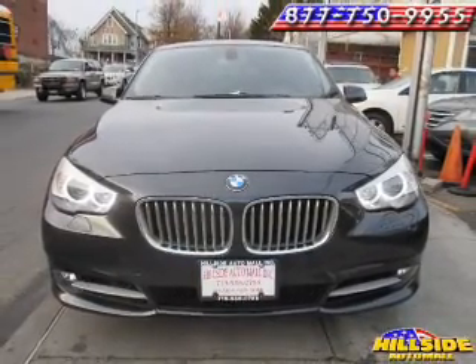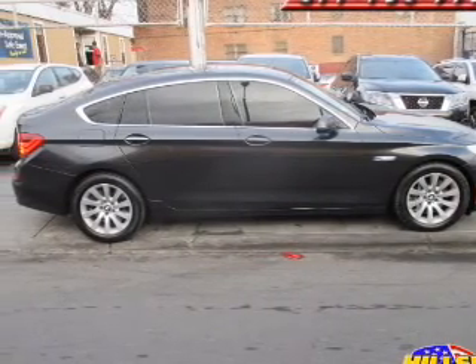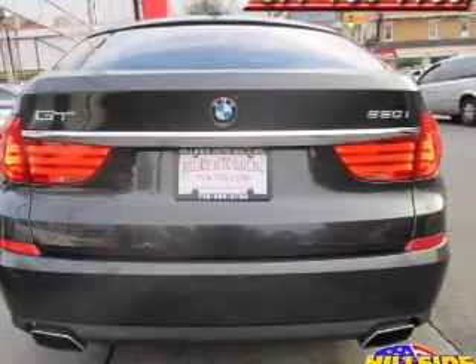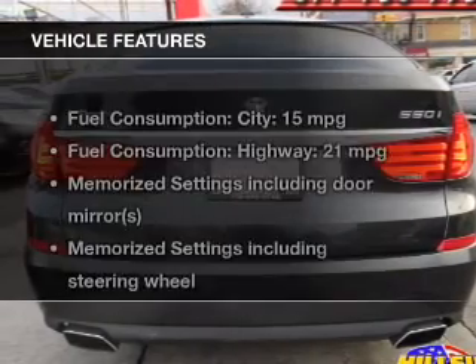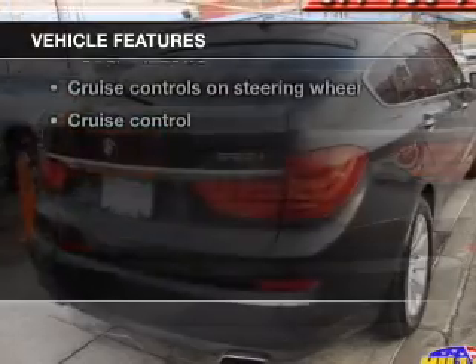GPS navigation will guide you to your destination. You will appreciate the safety feature of anti-lock brakes. The sunroof lets fresh air in, and memory settings are one of many features. And with these notable features, you won't want to miss out on the opportunity to own this amazing ride.